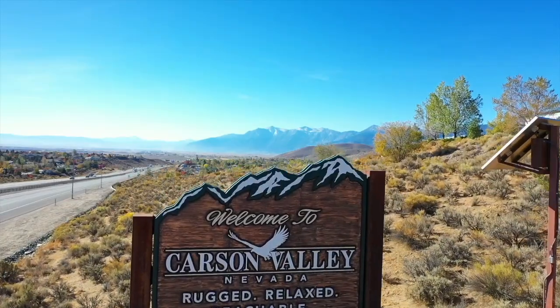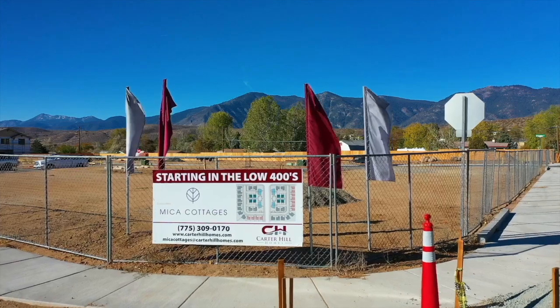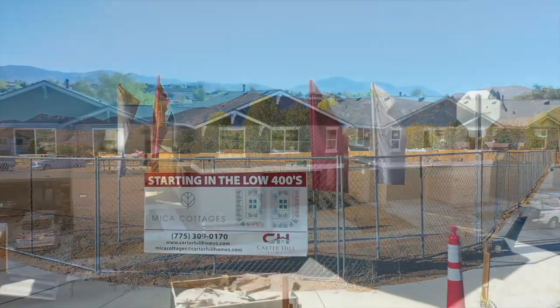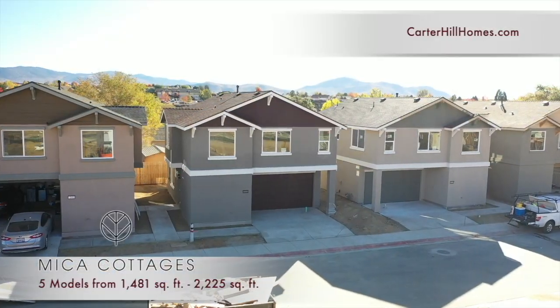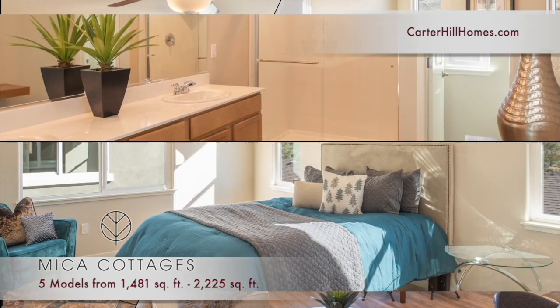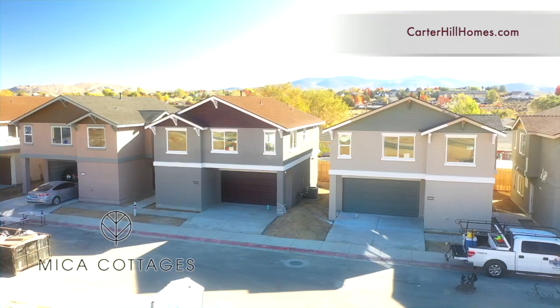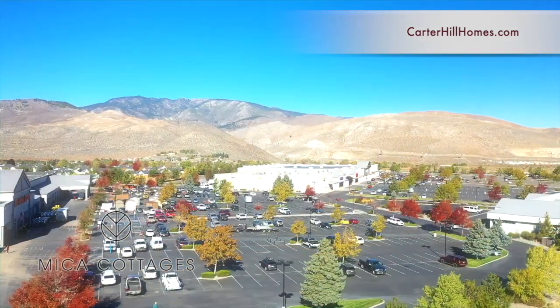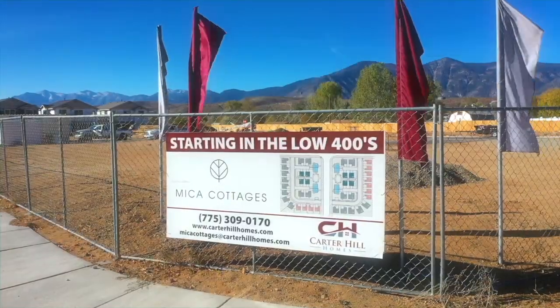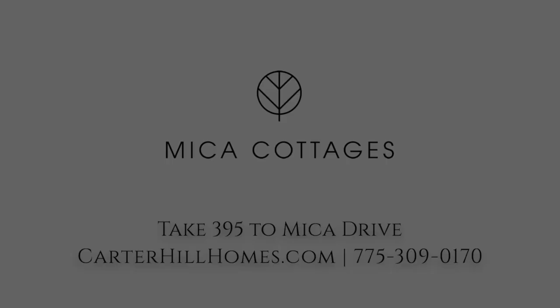Tucked on the edge of the Carson Valley with the Sierras as a backdrop, you'll find a new community: Micah Cottages. Taking full advantage of the space, you'll find cottage homes with creative designs, open living spaces, and in-law suites with separate entry. Each home has upgraded finishes and wonderful views of the mountains, and you're close to shopping and golf in an established neighborhood. It's Micah Cottages, just south of Carson City off 395, brought to you by Carter Hill Homes.